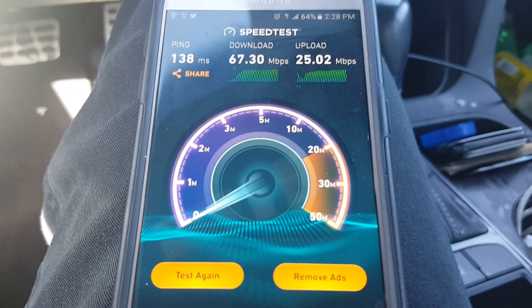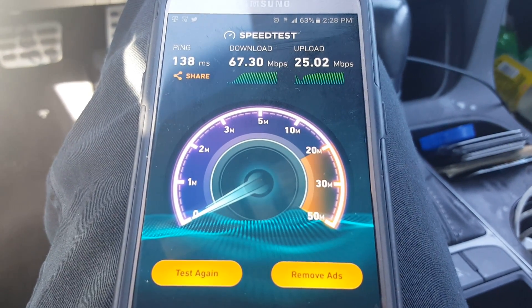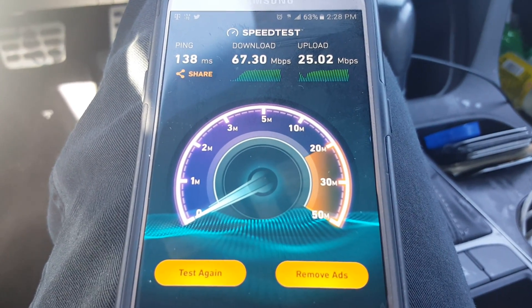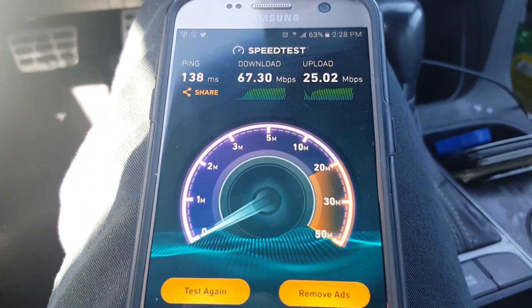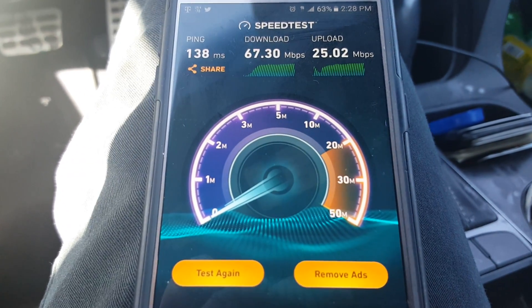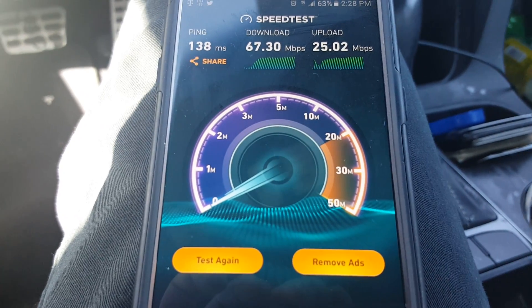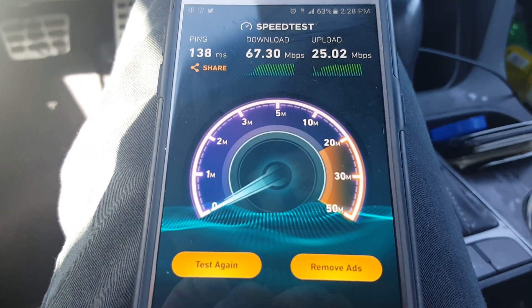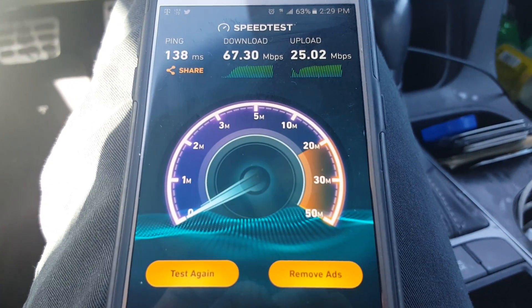I've seen a video where a guy chose a server and speeds were 8 megabytes down and 30 up, which calls for congestion. Next thing you know he switched the server and he was getting 135 megabytes down and 40 up. So make sure you always choose different servers to do speed tests on.